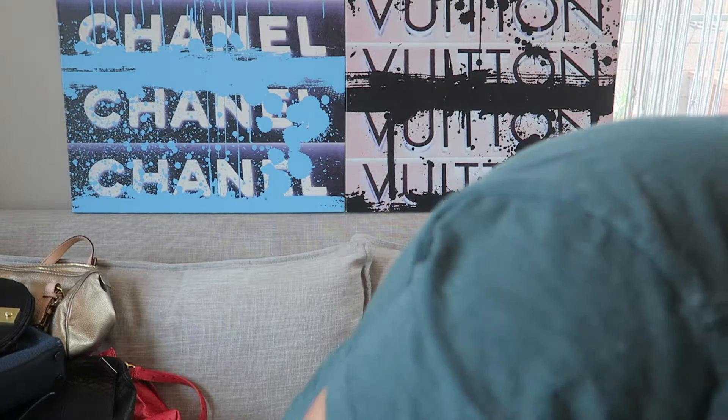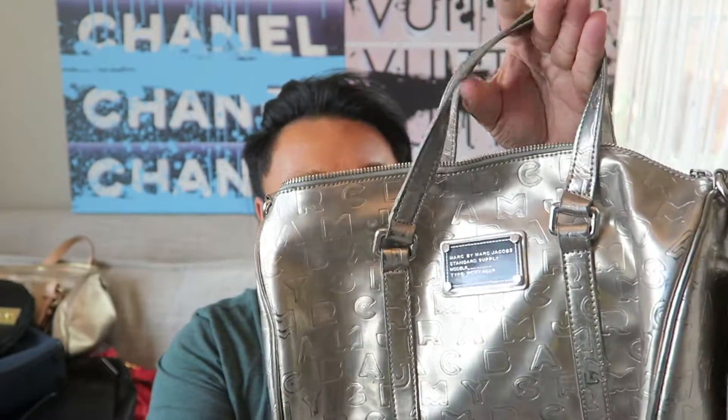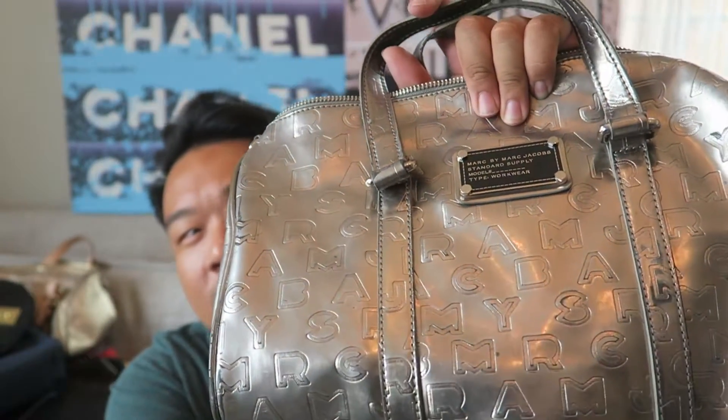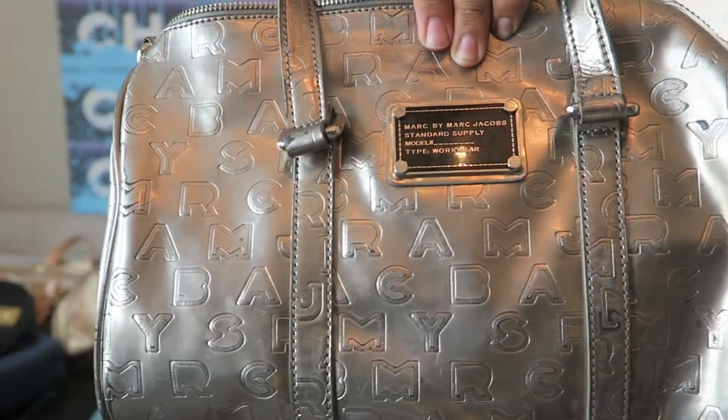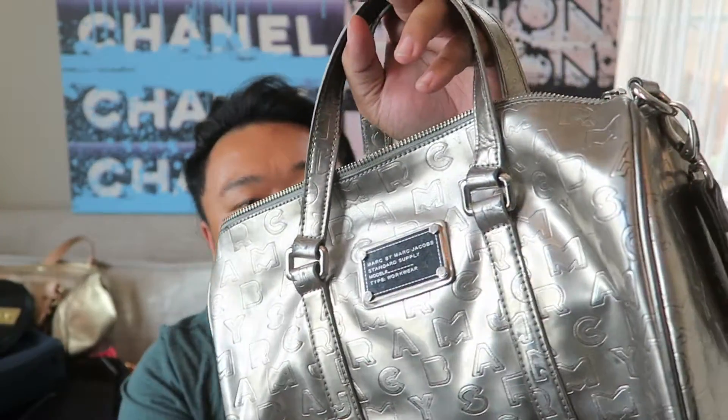I just have two more bags to share with you guys. First is this Marc by Marc Jacobs silver satchel with the embossed Marc Jacobs - actually I don't think this is leather, I think it might be coated canvas, which is actually what it is. There are some dark marks on there from wear, but I feel like it just adds to the character of the bag.